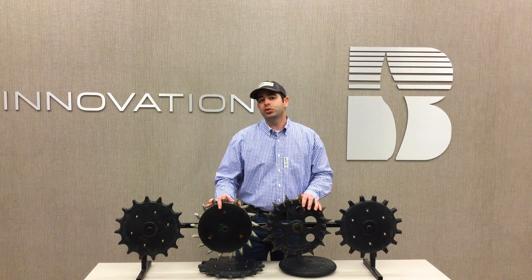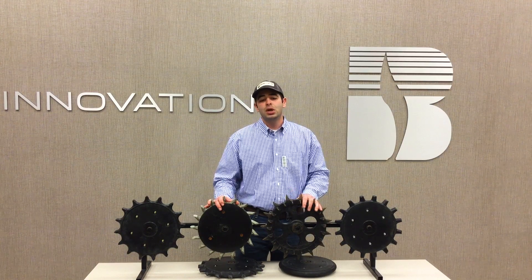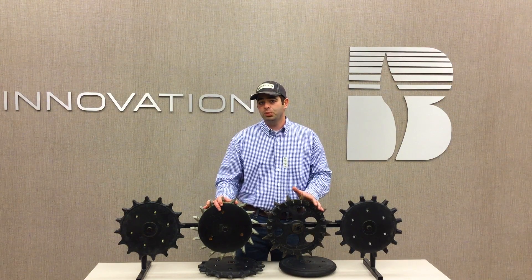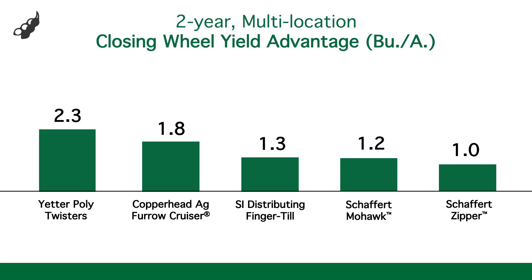These are our findings on corn so far. We're also looking at these closing wheel setups on beans. We've tested for two years in PFR and have seen a continued trend over our control of two solid rubbers of a one to three bushel advantage.